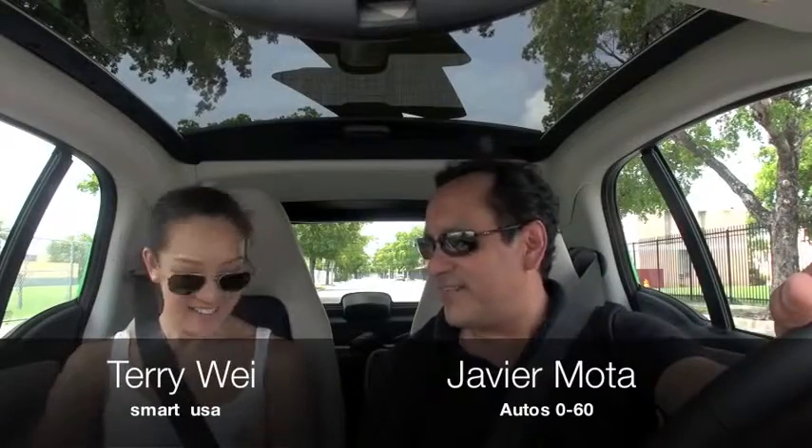How are you, Terry? Good, how are you? Terry Lee from Smart, visiting us here in Miami, and we're driving the new electric car. That's right. The new Smart Electric — a brand new car from Smart.